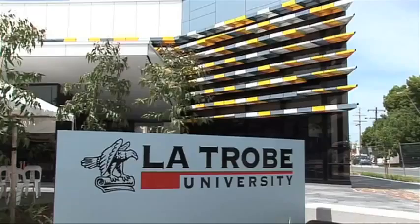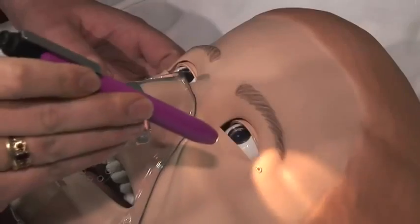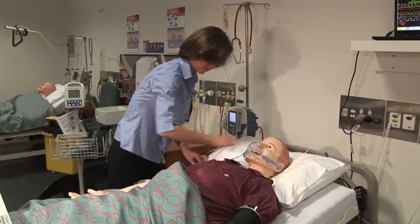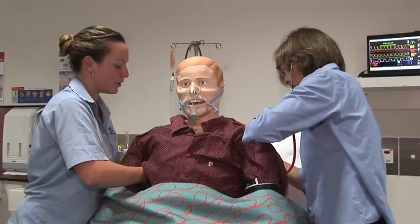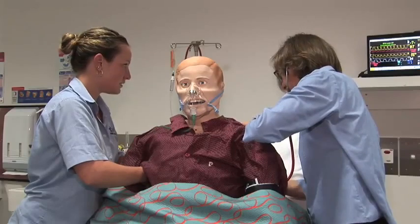Second and third year nursing students at La Trobe University's Shepparton campus are taking blood, running neurological assessments, and administering oxygen therapy on a very special patient. Bruce, the silicon latex mannequin, is helping students get work-ready by simulating real-life scenarios.